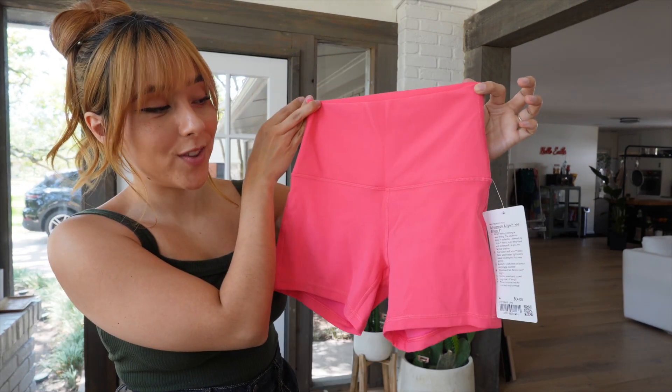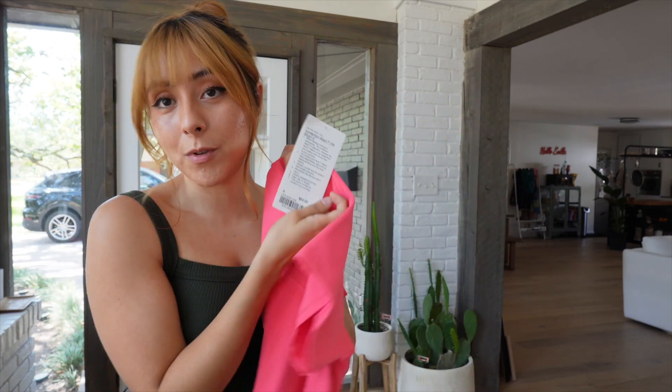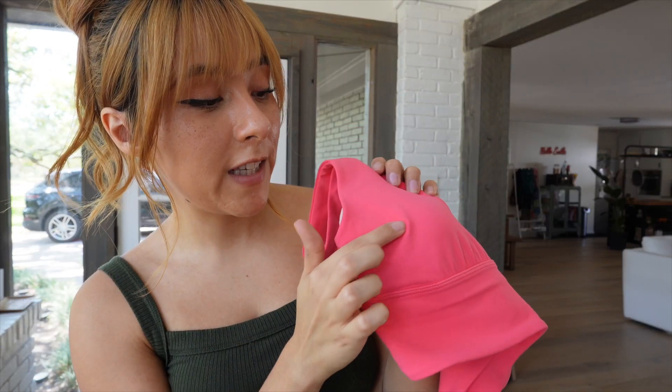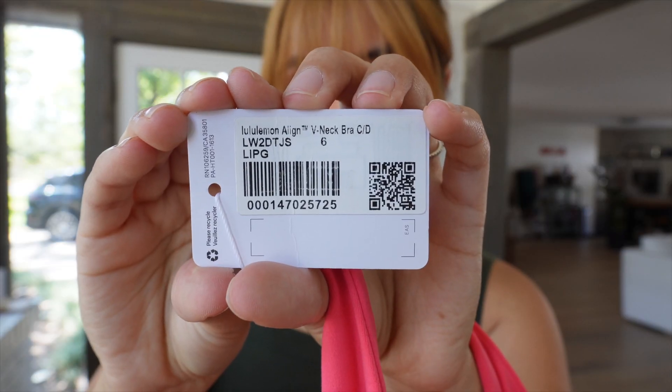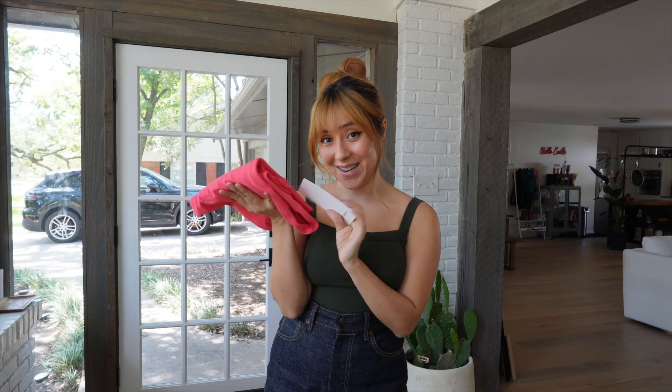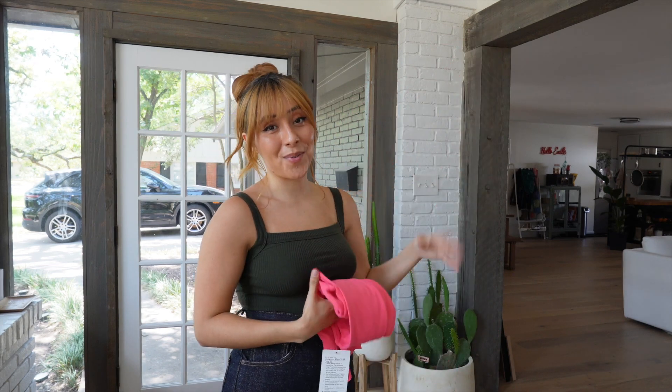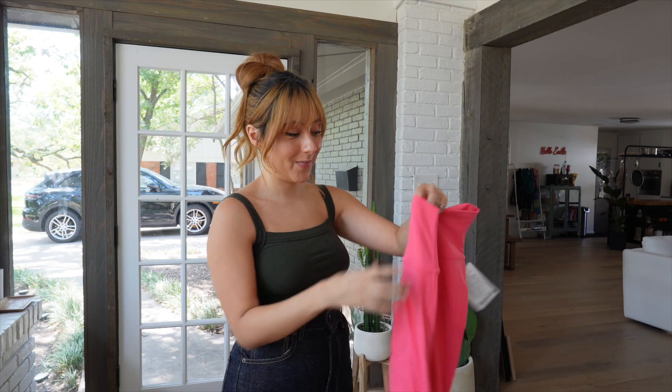Now on to lip gloss pink — the Align 4-inch shorts in a size 4 for $64. The Align v-neck bra for C&D cups is probably my all-time favorite Lululemon bra; it just fits so well. I got a size 6 and it was $58. Last item: another pair of Align 23-inch leggings in lip gloss pink, just in case I didn't like the 4-inch shorts — but you can never go wrong with shorts and leggings in the same color.